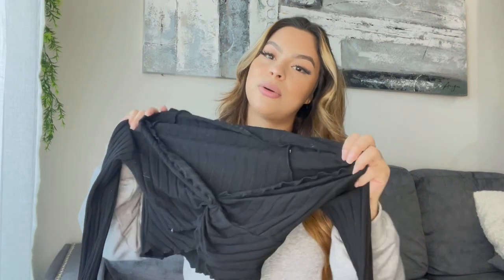Today I'm going to be doing a Shein haul — a long overdue Shein haul. I've been wanting to record this for like a week and a half now, but I'm finally going to sit down and show you guys exactly what I got today, so keep watching.